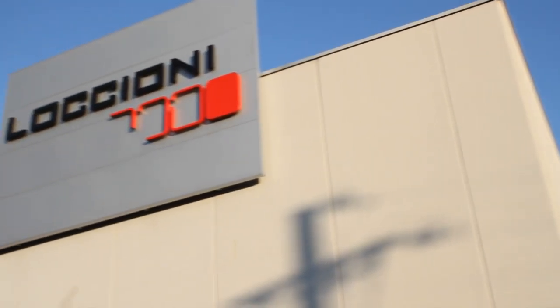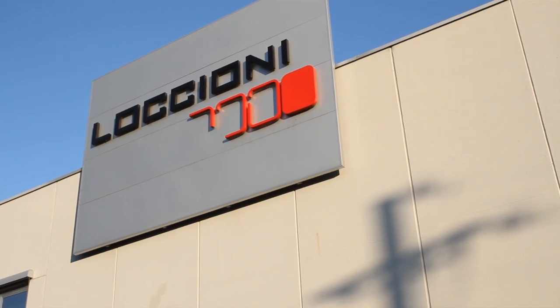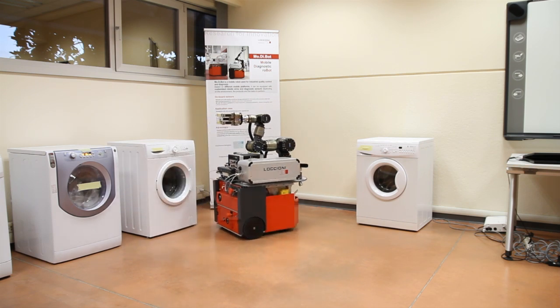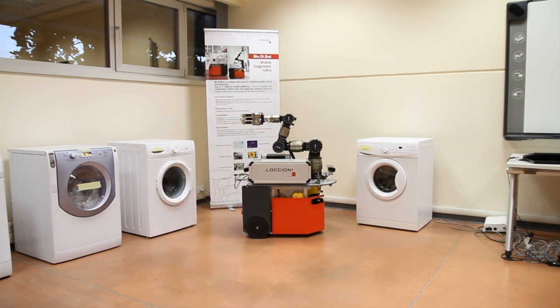Loccioni is a system integrator with competencies in measuring and testing. We have a customer producing a washing machine that has a need to measure different quantities in a reliability lab. In those environments, we need to share sensors among different products.